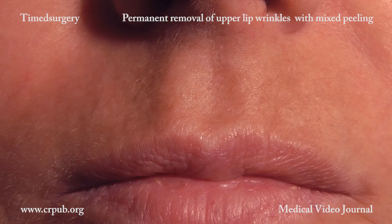The results of this standardized timed surgical procedure cannot be obtained by using any other technique. The wrinkles disappear. The skin is rejuvenated.